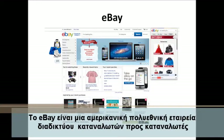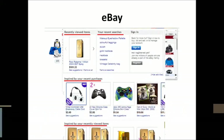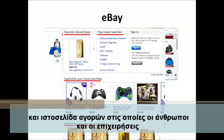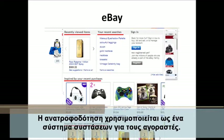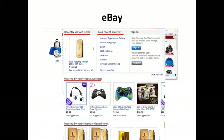eBay is an American multinational internet consumer corporation — an online auction and shopping website in which people and businesses buy and sell a broad variety of goods and services worldwide. Feedback is used to provide a recommender system for purchases.